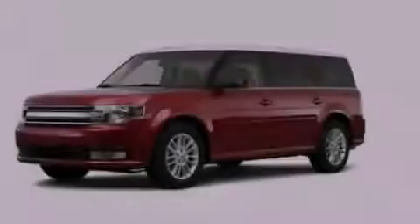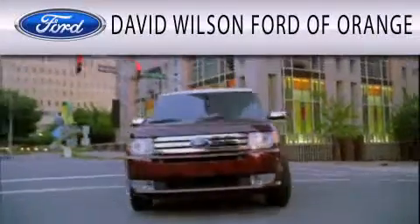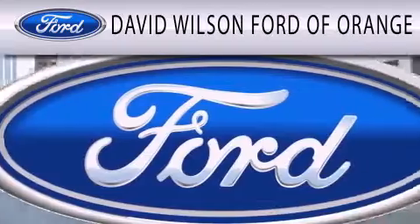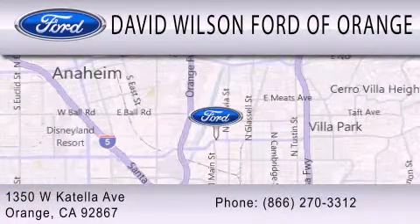Stop by today and test drive this vehicle for yourself. David Wilson's Ford of Orange is dedicated to doing everything possible to ensure that the experience you have selecting your next vehicle is as pleasant as possible. We're located at 1350 West Catella Avenue in Orange.